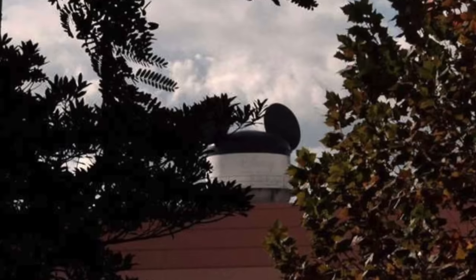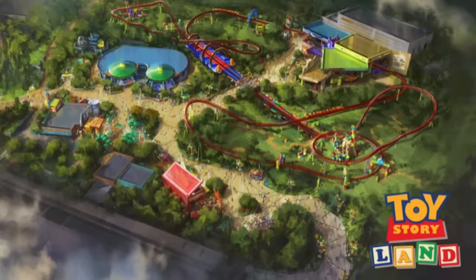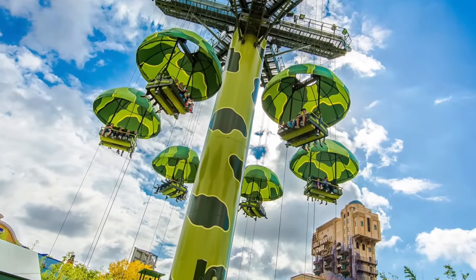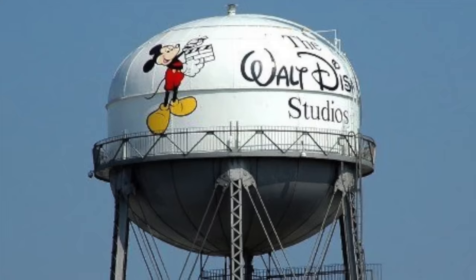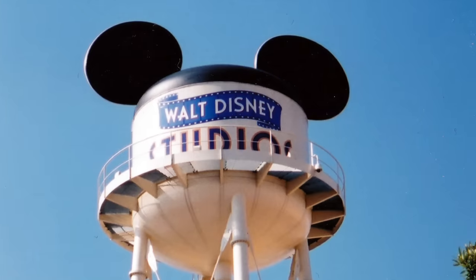So why were they removed? The Earful Tower was removed to make way for Hollywood Studios' brand new Toy Story Land, which from what I have researched is just a bunch of Toy Story-themed attractions currently at Hong Kong Disneyland, rebuilt for Hollywood Studios. It does live on, however, as there is still the original Burbank Water Tower and an Earful Tower in Disneyland Paris.